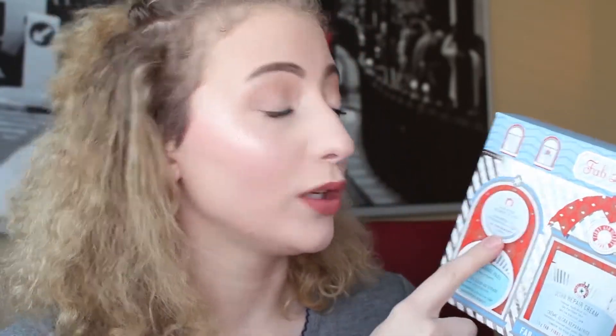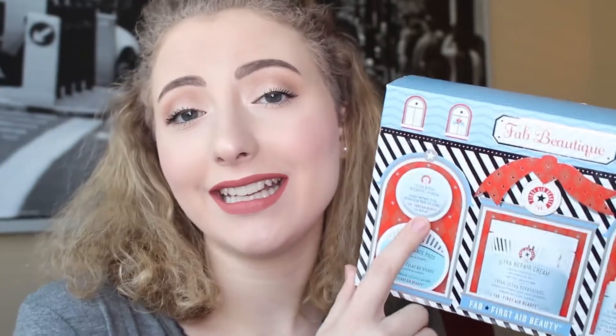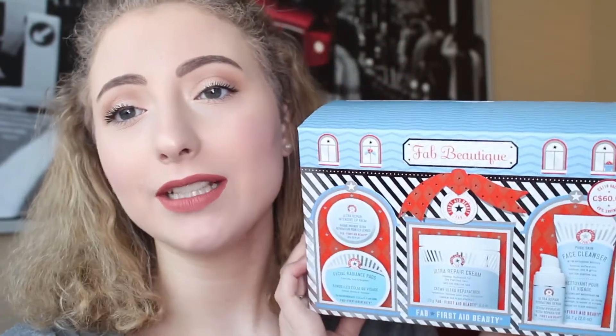I wanted the cream, and the cleanser and the radiance pads weren't really selling points for me, but I've been using them and I like them. I really wanted to try the lip balm and so far I like it — awful weather has just been killing my skin including my lips, so I've been using that. I love this and it's a good value. I love buying box sets like this; Sephora always sucks me in because it's always a good deal.